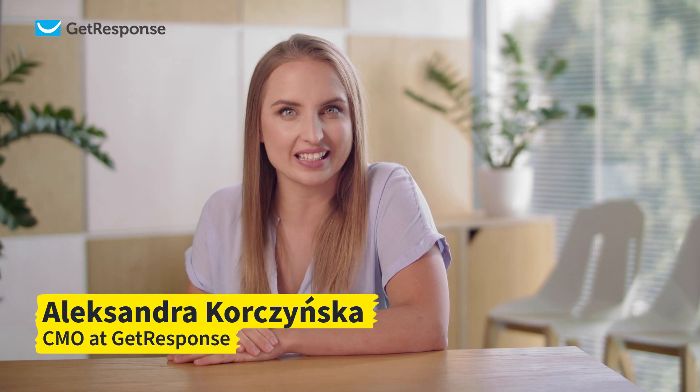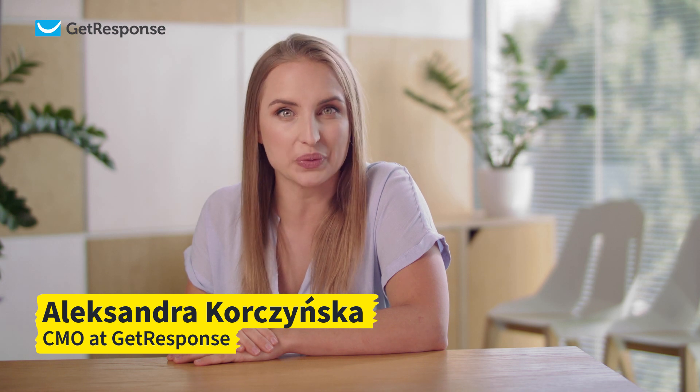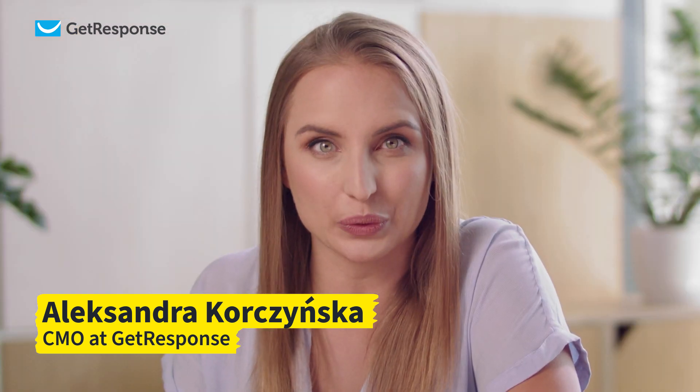My name is Aleksandra Korczyńska, I'm the CMO at GetResponse, the complete online marketing solution.